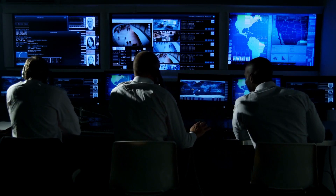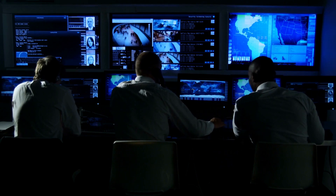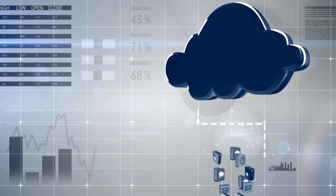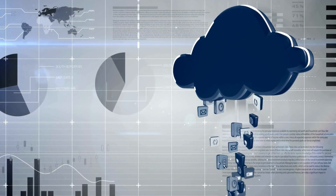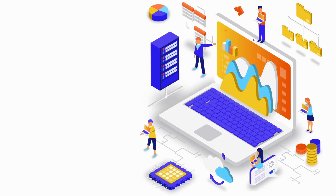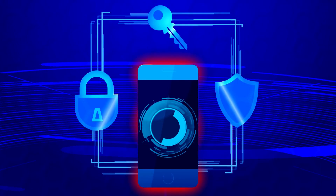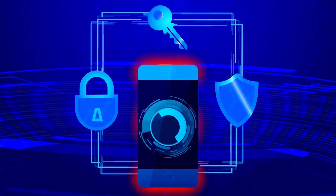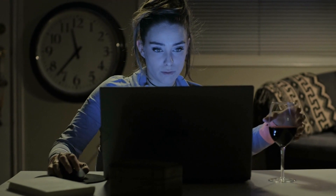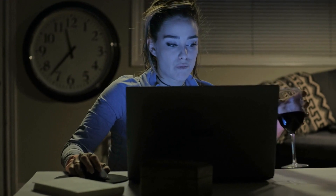Disaster recovery focuses on the restoration of an organization's critical systems and data following a cybersecurity incident or any other catastrophic event. This entails regular data backups, redundant systems, and a thorough recovery plan. Having both an incident response plan and a disaster recovery strategy in place is a proactive approach that can significantly reduce the downtime and financial losses resulting from a cyberattack. It also minimizes the reputational damage that can occur when customers, partners, and stakeholders are affected by extended system outages. Incident response and disaster recovery serve as the safety net when cyberattacks breach an organization's defenses, ensuring business continuity, data integrity, and overall resilience.